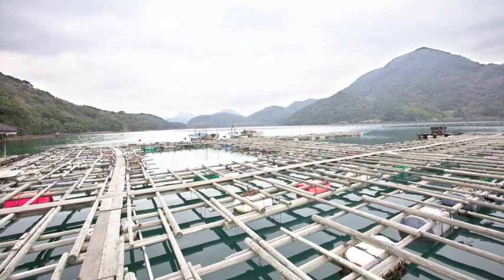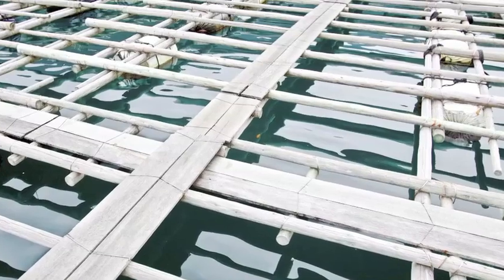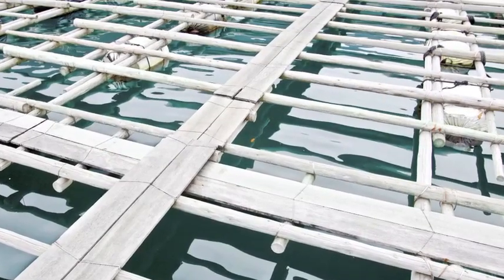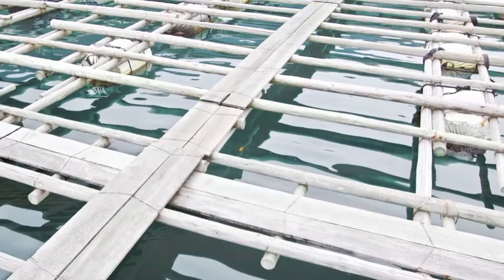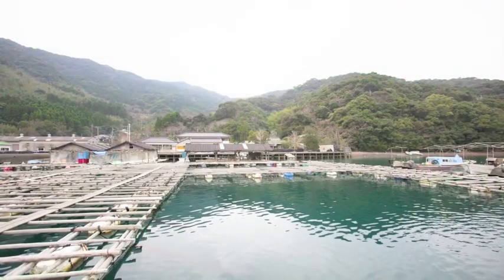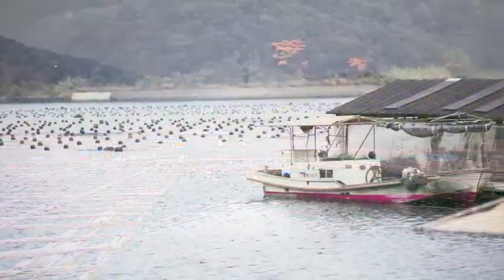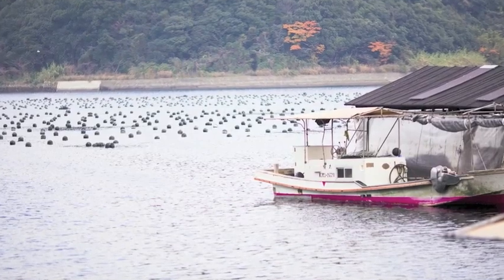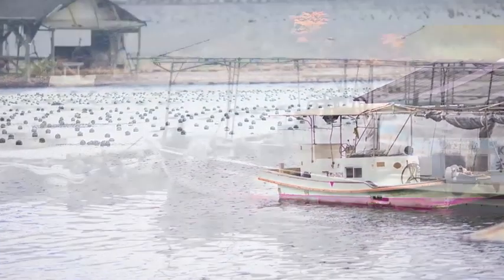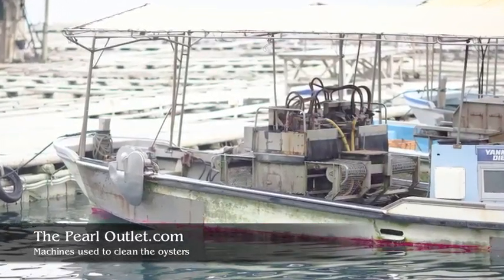These are the docks at one of the worker-owned farms we've partnered with. The oysters are suspended from these docks just after they've been nucleated and again just before harvest time. You can see the buoys in the background where they are carefully tended for up to two years before being brought in for harvest.